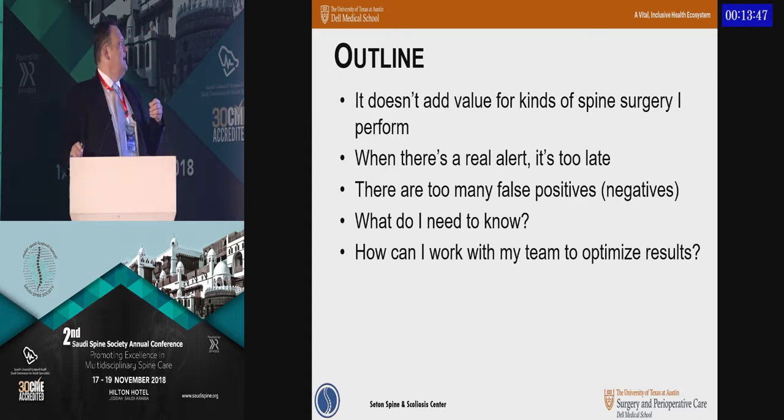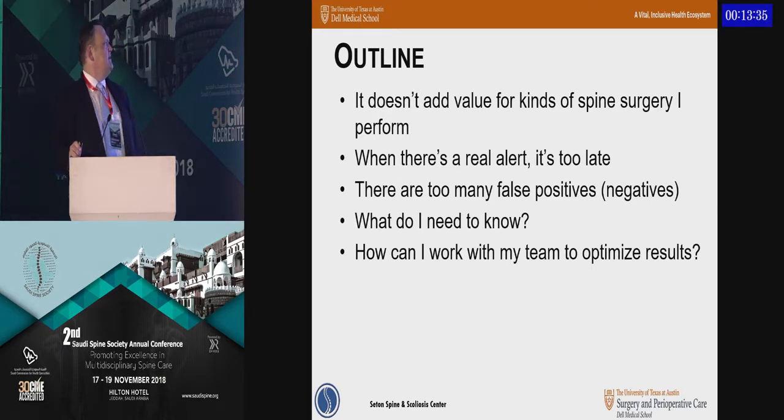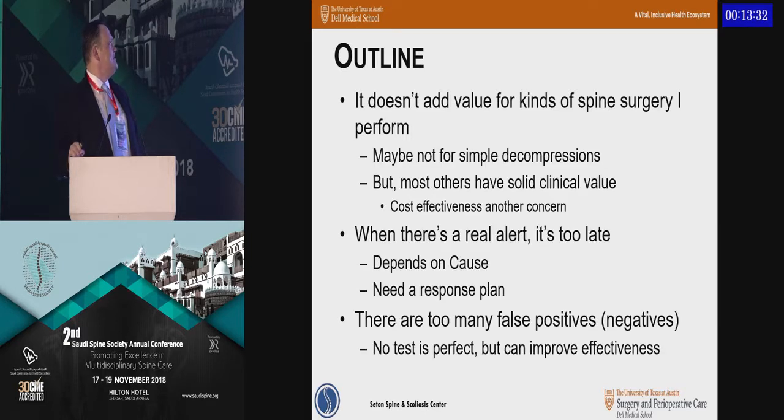Rather than give an overview talk, I thought I would try to answer some assertions and questions that I frequently hear from my colleagues in the States. One is: this doesn't have value for the kinds of surgery I do. Even if there's an alert, that's just a way to give me a quick bout of angina. There's nothing you can do about it anyway. There's too many false positives. And really, more important issues: what do I need to know and how can I optimize this to best effect?